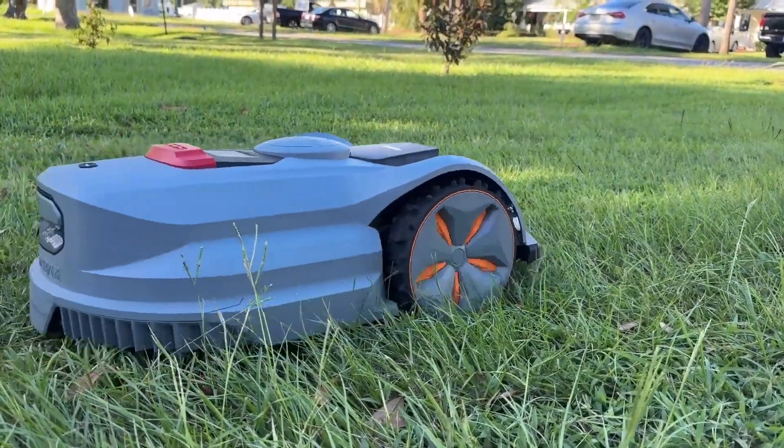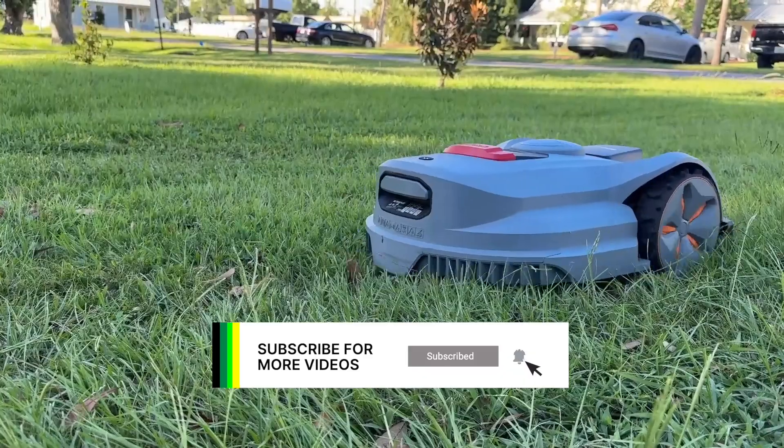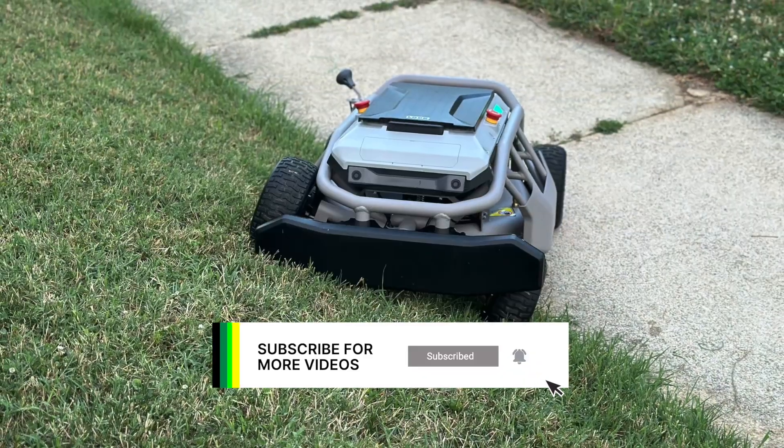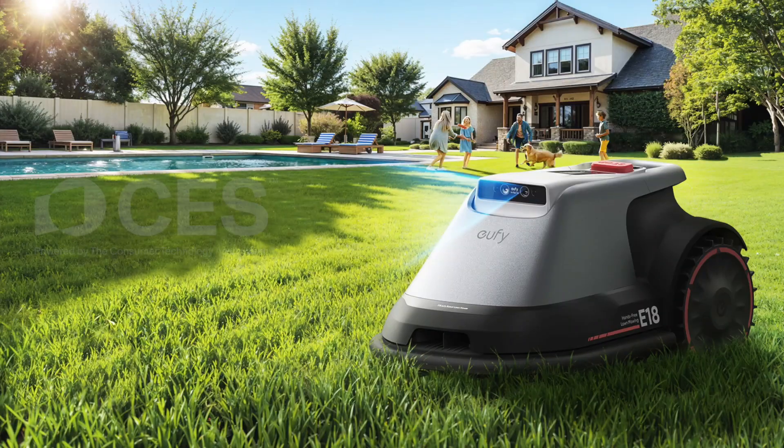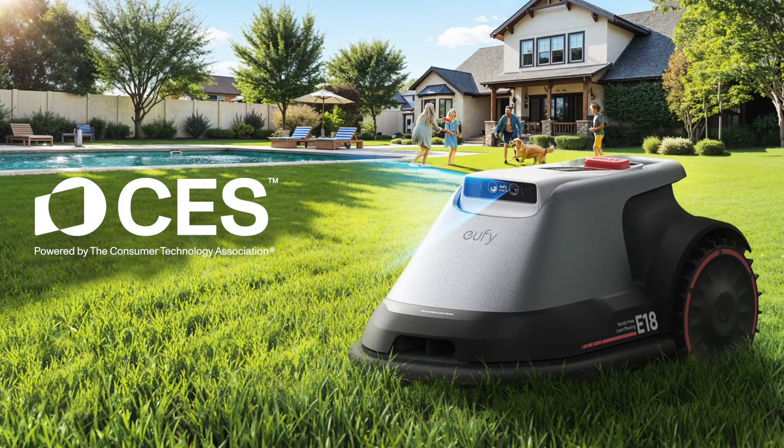Robotic mowing technology has really improved, but not all robot mowers work well. Since we're in the off-season, we wanted to take a look at models we tested and our thoughts, along with a look at what CES 2025 had to offer.